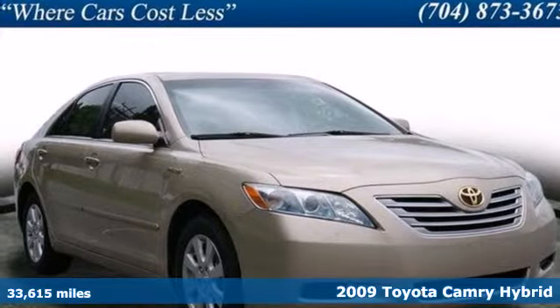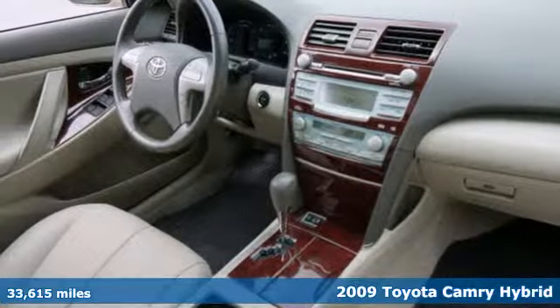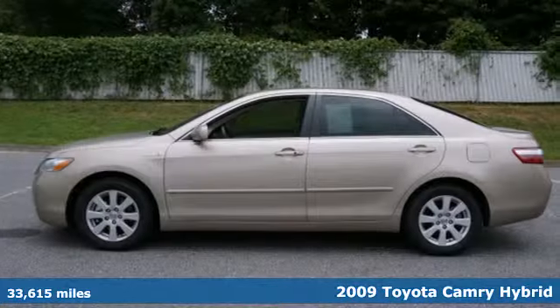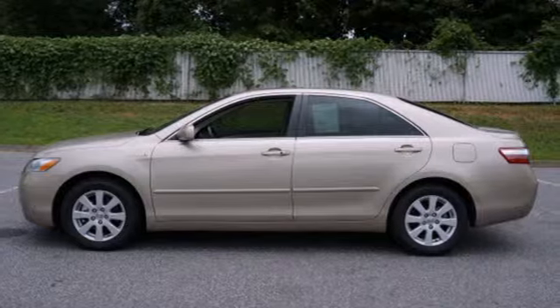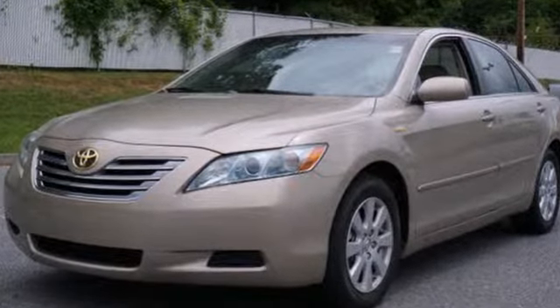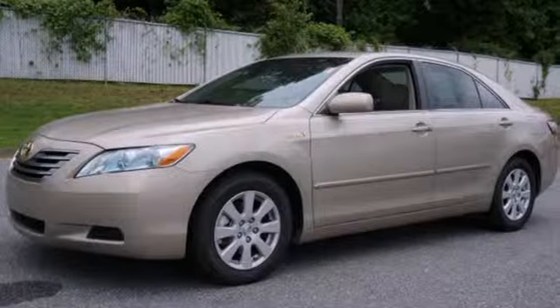Here's a 2009 Toyota Camry Hybrid. Designed for unprecedented comfort and convenience, this Camry Hybrid has standard dual-zone climate control, one-touch power windows, traction control, child seat anchors, and McPherson strut front and rear suspension for an incomparable ride.